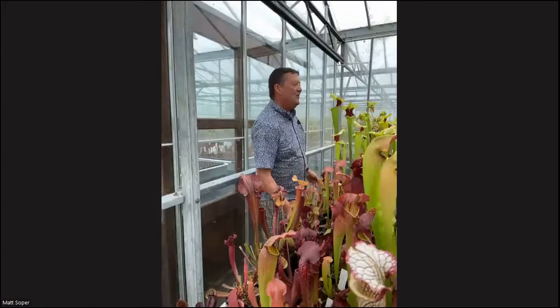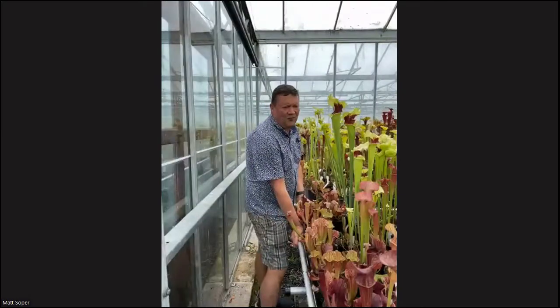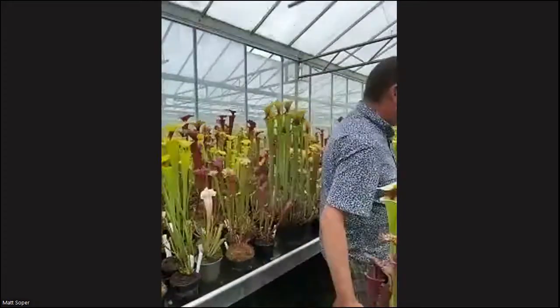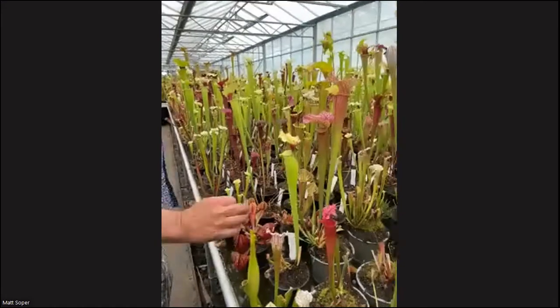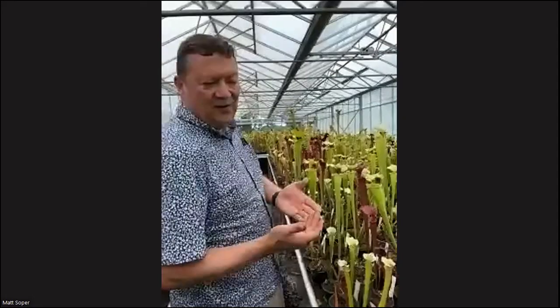You have to grow them on for at least three or four years before you know if anything's worth keeping. To bulk them up, we don't have a tissue culture facility ourselves — we have sent a few away and had them cultured — but most of our plants here we propagate by division. I'll show you how to do that in a minute.